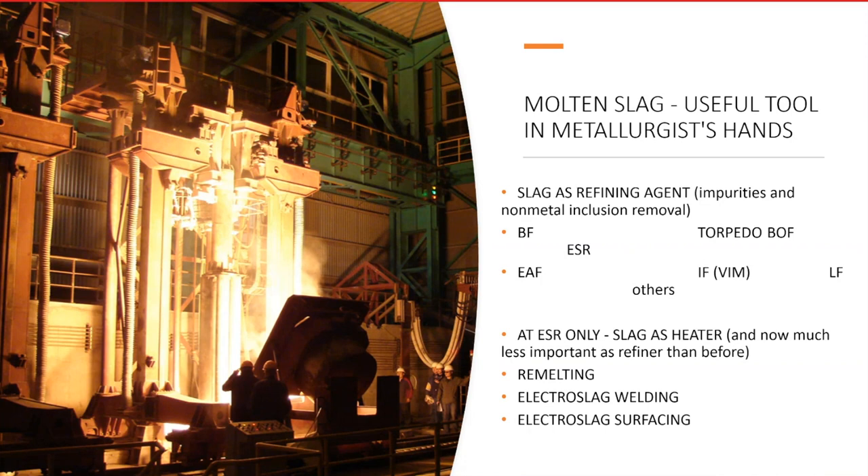Paying the necessary attention to slag, I can say that the combination of slag and controlled atmosphere in ESR gave us the possibility to make an absolutely unique product with an outstanding level of quality, which is known to many users worldwide.